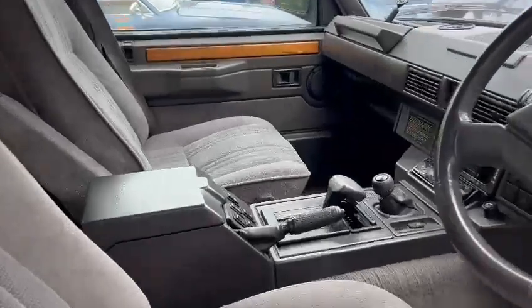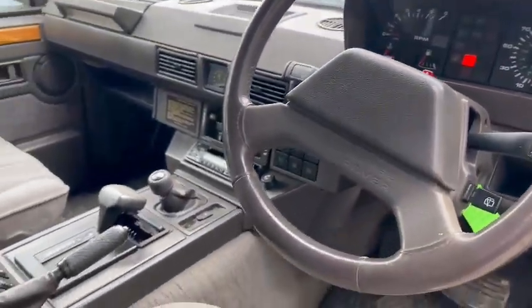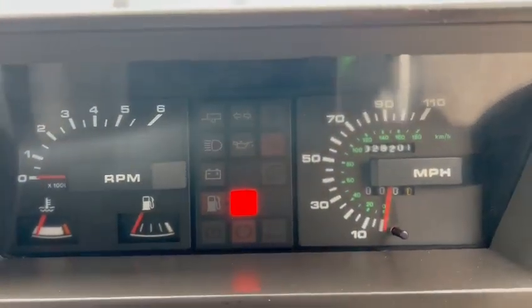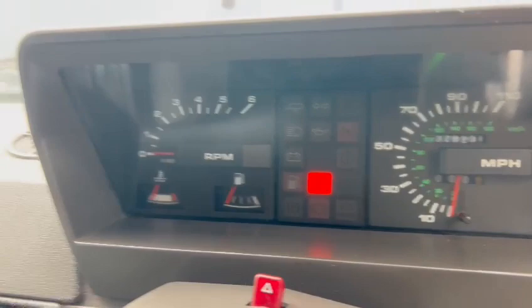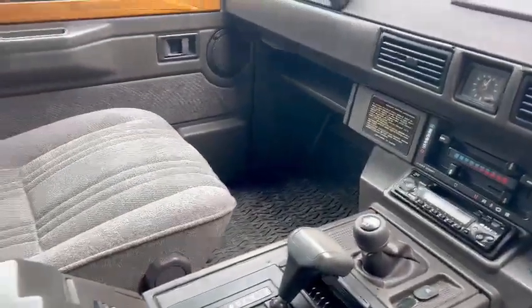Lovely and tidy on the seats, same with all the dashboards, centre console area — all very good. Oh look at that, 28,201 miles — better check it out for yourself, but interior-wise she's absolutely lovely, very, very nice.